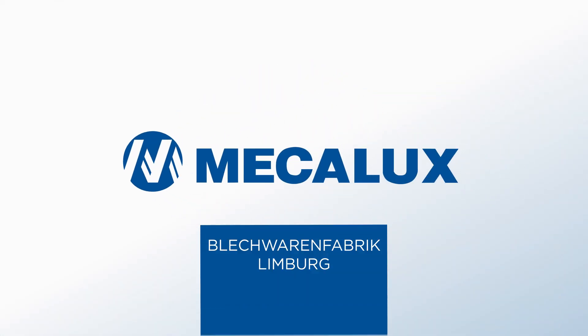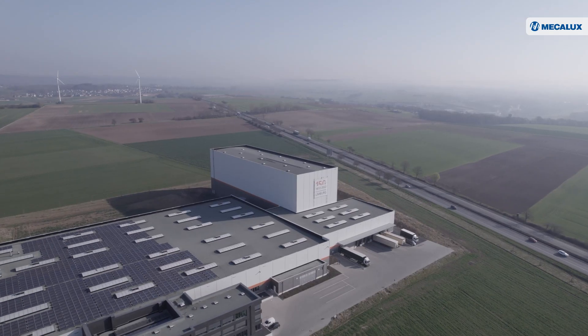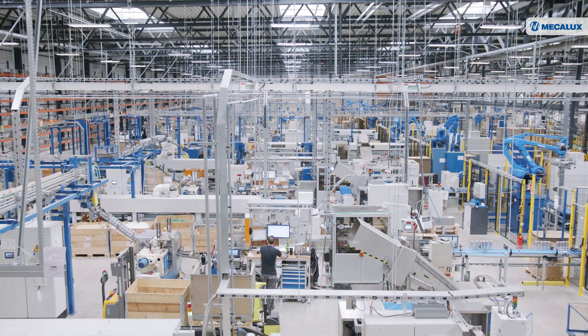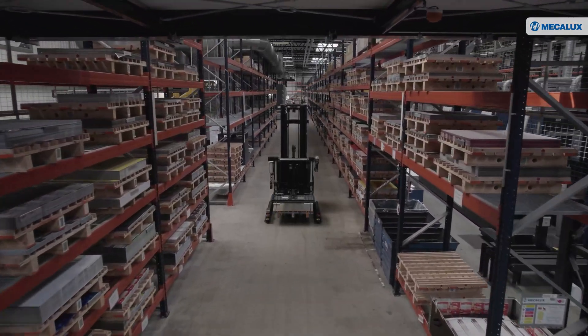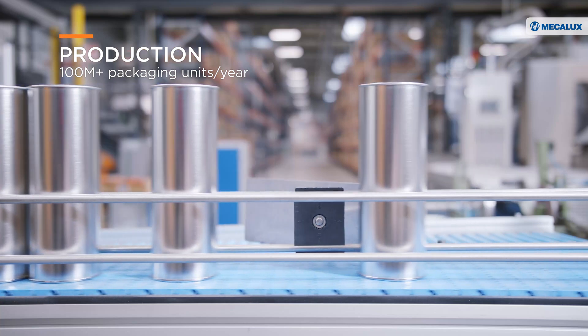We have automated goods management from product entry to order dispatch. In partnership with MECALUX, we have built the most modern metal packaging plant in Europe. In recent years, German company Bleckwaren Fabrik Limburg, a leading European producer of metal packaging, has been committed to an industry 4.0 model. In digitizing its centers, the business has incorporated the latest technology on the market, enabling it to produce more than 100 million packaging units a year.